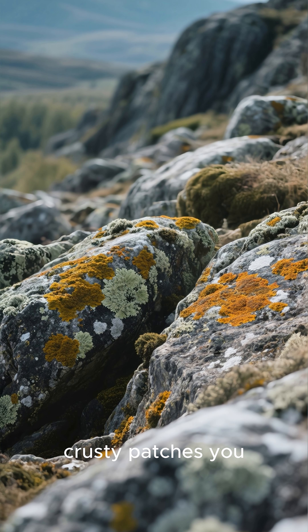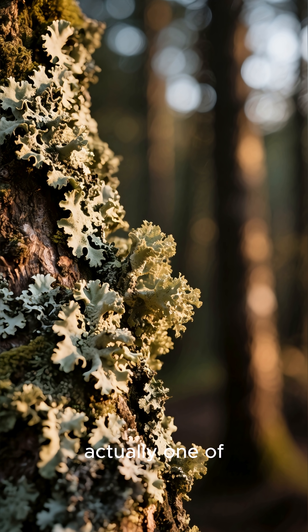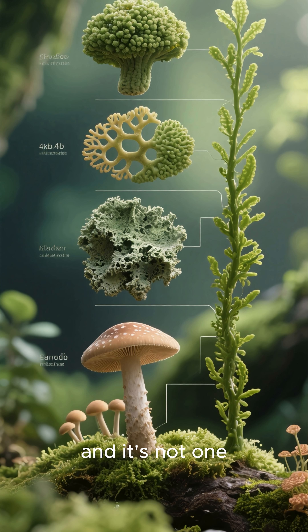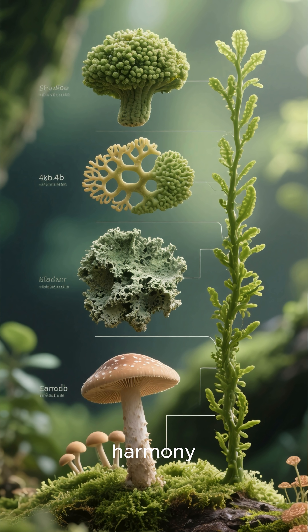Ever wonder about those colorful, crusty patches you see on rocks and trees? They might look like a single plant, but they're actually one of nature's most amazing partnerships. This is a lichen, and it's not one organism, but two — a fungus and an alga living together in perfect harmony.